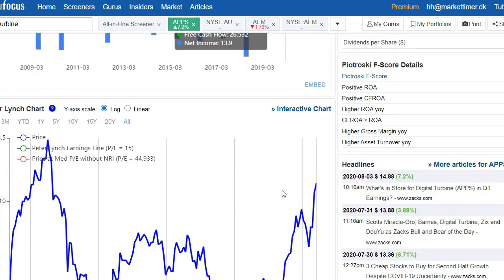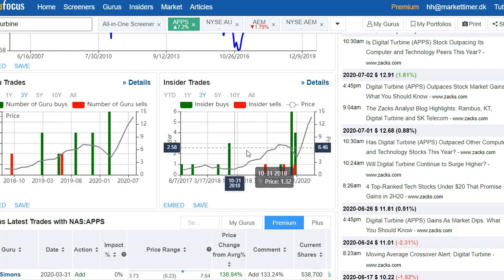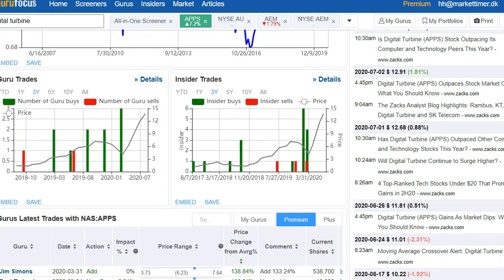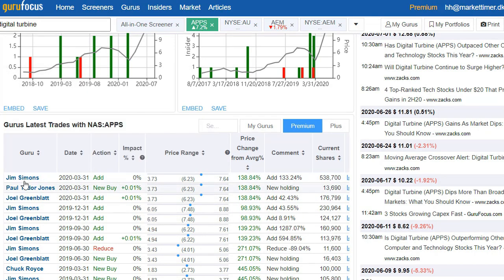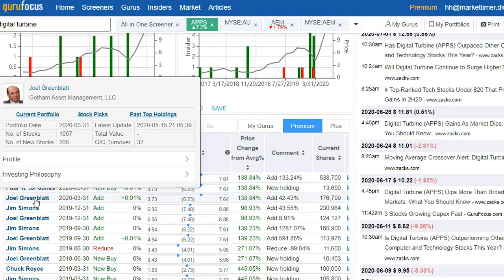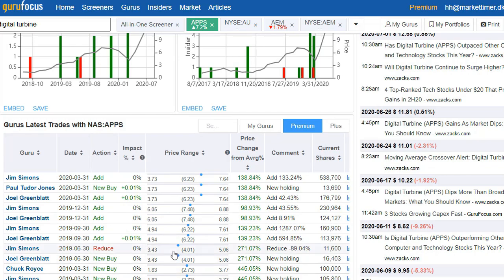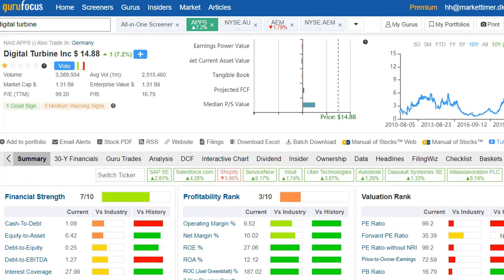One thing I do like to see beside all the good numbers is insiders buying. These insiders — different CEOs, CFOs, and people in the organization — have been buying in the spring. GuruFocus also tracks well-known investors, and the main buyers include Jim Simons, Paul Tudor Jones, and Joel Greenblatt — the guy who wrote 'The Little Book That Beats the Market.' These are large players entering here, and they've already made a ton of money on this stock, yet they're still buying, which is encouraging.